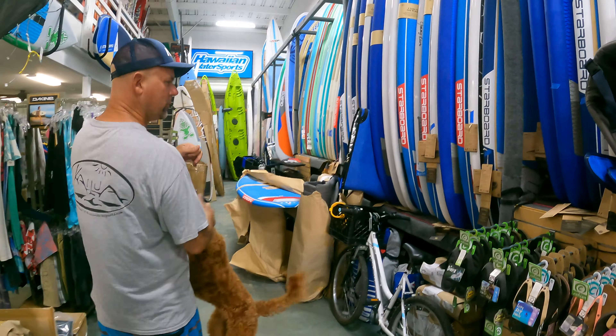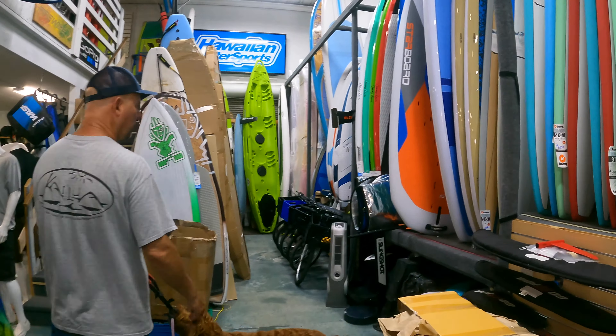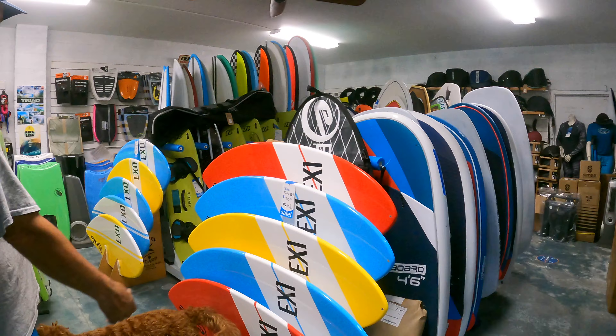We got stand-up paddle boards we do when the wind's not blowing, surf boards, long boards, windsurfing boards, wing boards, kite surfing, and skim boards.